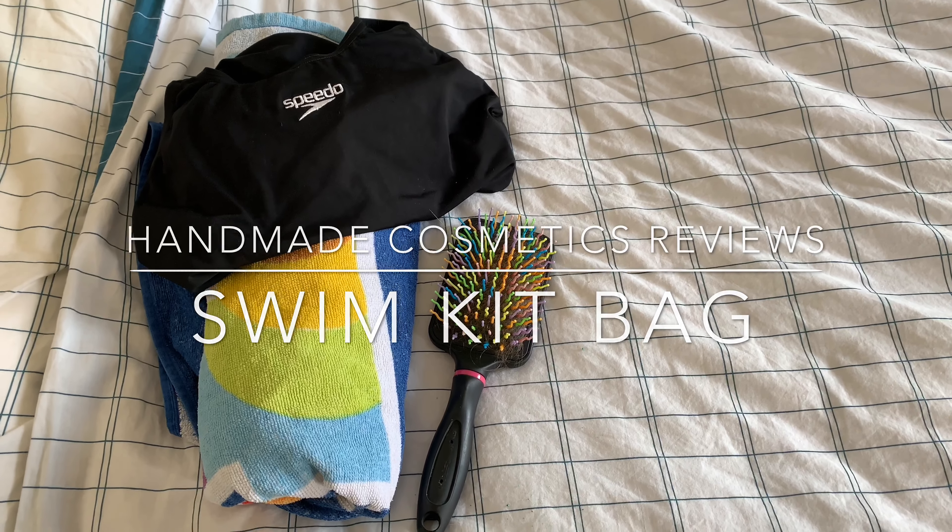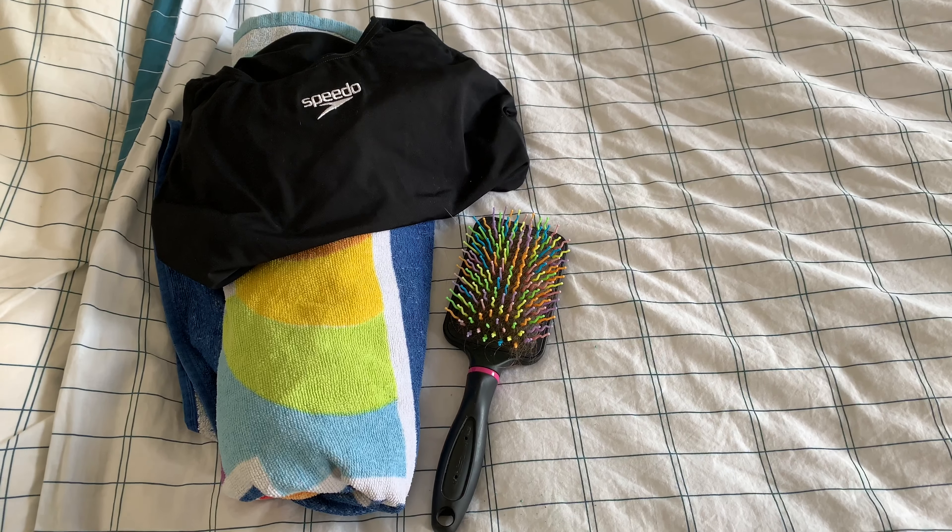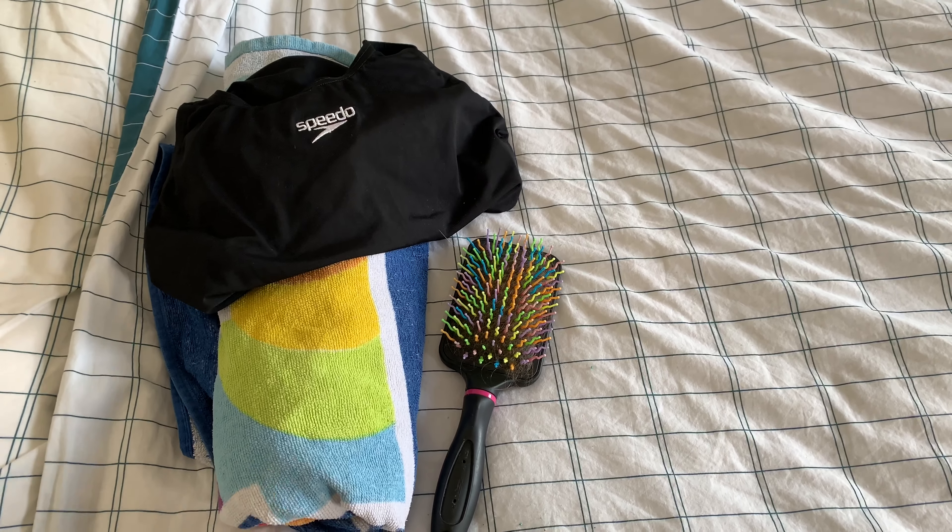Hey guys, it's Mal at Handmade Cosmetics Reviews. Thank you for joining me today. This is a little bit of a different video today — I'm just putting together my swim kit bag, ready for tomorrow.